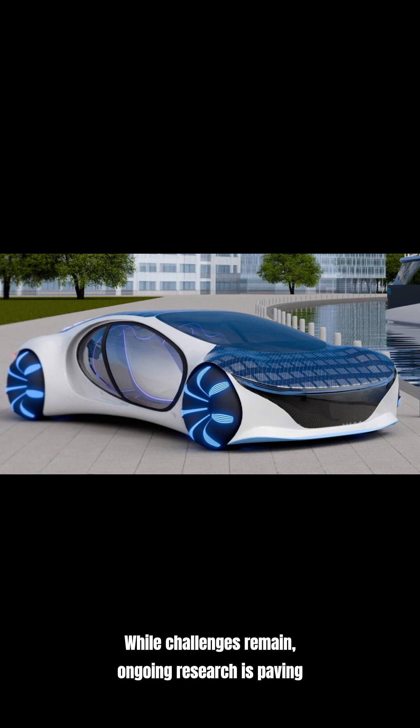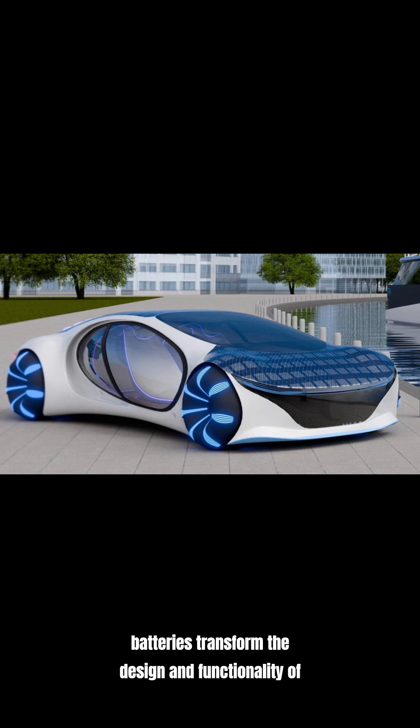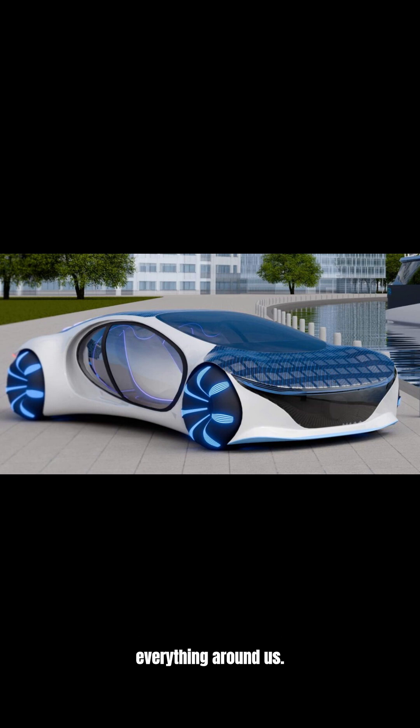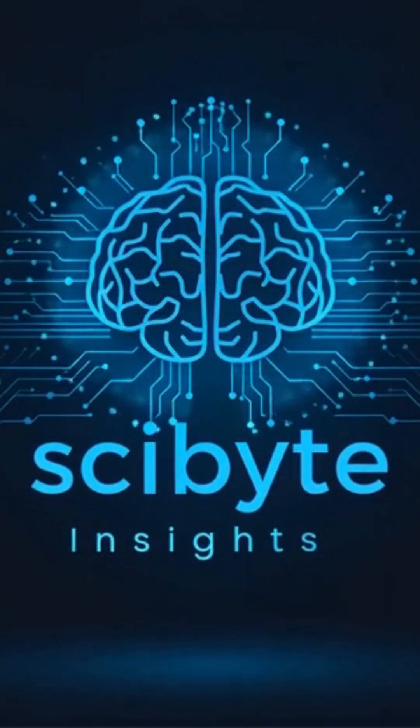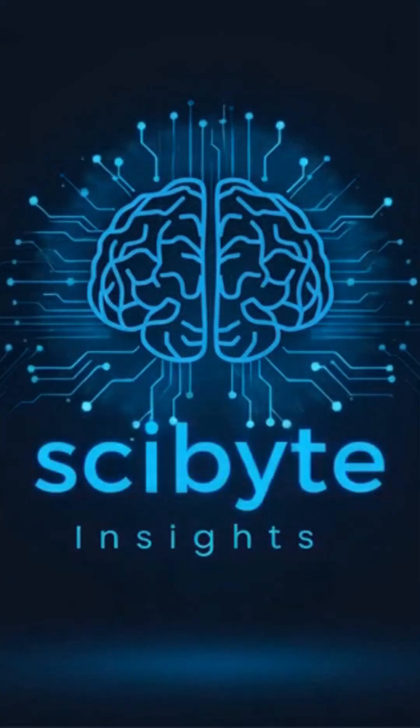While challenges remain, ongoing research is paving the way for a future where structural batteries transform the design and functionality of everything around us. If you enjoyed this, don't forget to like and subscribe for more mind-blowing science with Sci-Bite Insights.